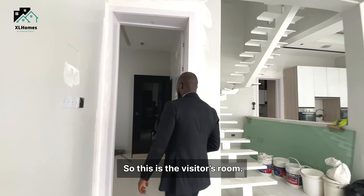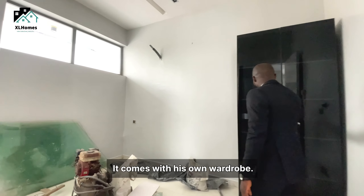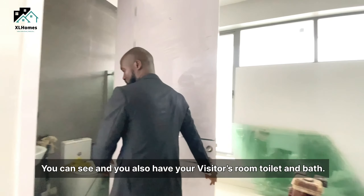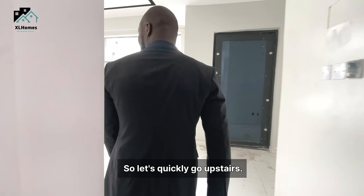This is the visitor's room. It comes with its own wardrobe, and you also have the visitor's room toilet and bath. Let's quickly go upstairs.